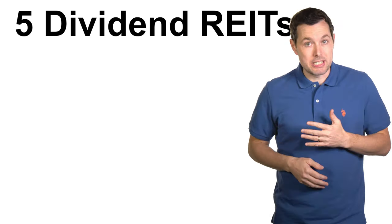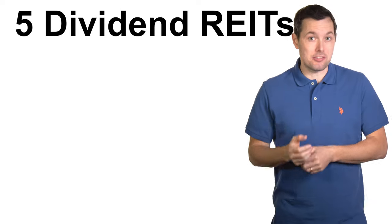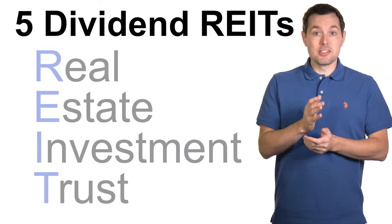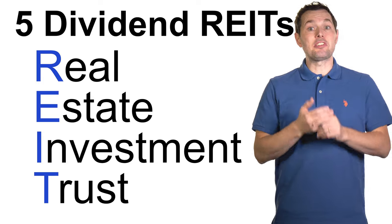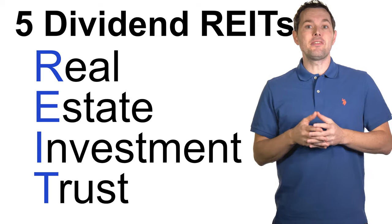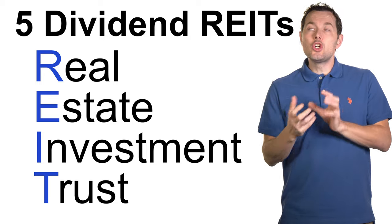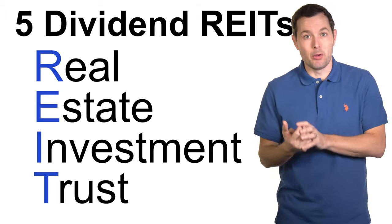Hi, I'm Jimmy. In this video, we're going to look at five dividend paying REITs that could be great long term investments for dividend investors. A REIT, just so we're all on the same page, is short for Real Estate Investment Trust. Basically, it's a way to invest in real estate but through the stock market. The goal of this video is to see if we can identify some specific dividend paying REITs that are potentially great long term investments that could fit into each of our investment portfolios.